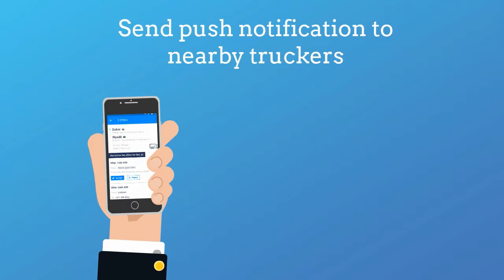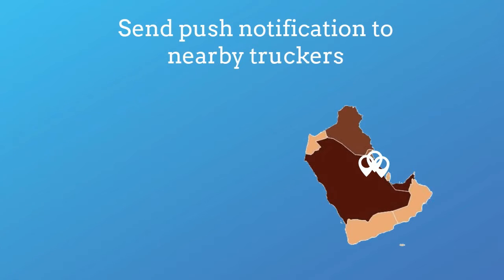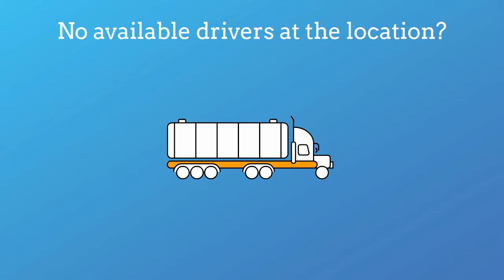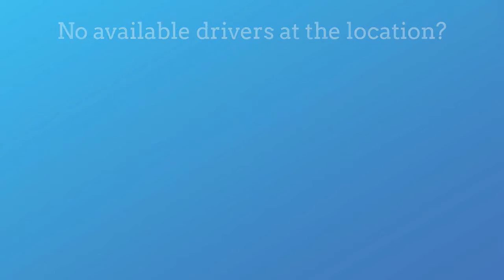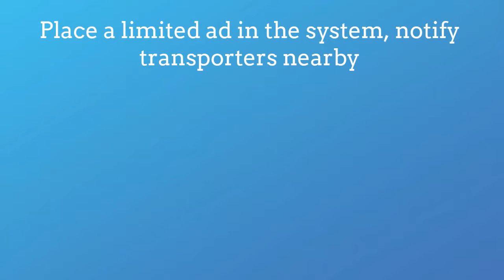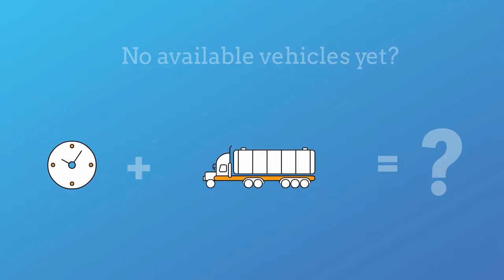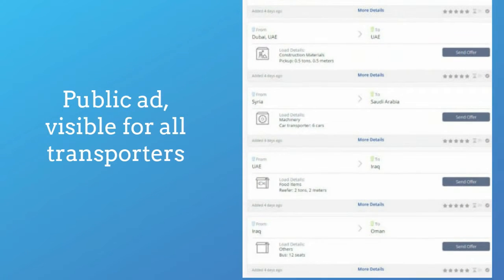Loadme gets the request and sends a push notification to the nearest drivers that match Steve's requirements. If there are no available drivers, Loadme will place an ad in the system, which is available only for the drivers within a predefined distance of the loading location. If there are still no available vehicles within the hour, Loadme will make the ad public, visible to all the drivers in the area.